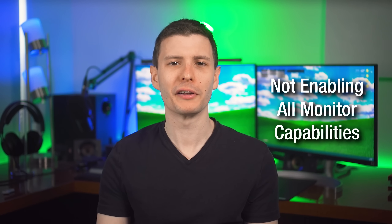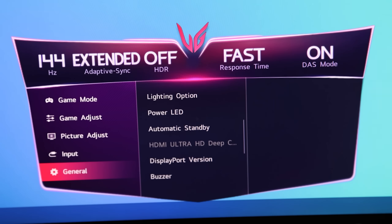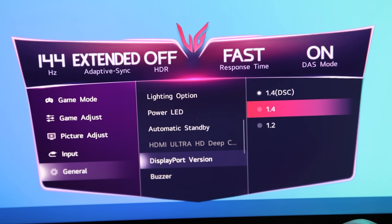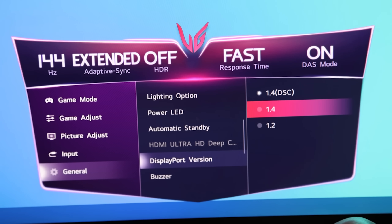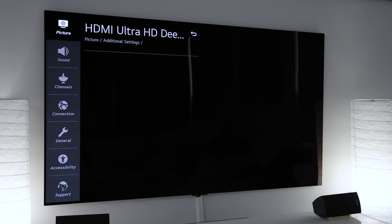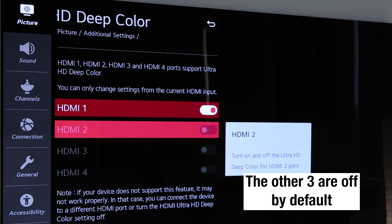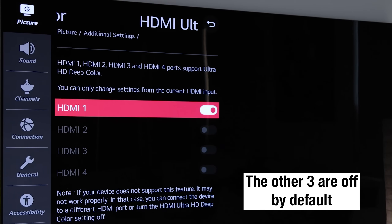This next one is also related to monitors: not going into your monitor settings to enable all its capabilities. For example, on this LG monitor there's a setting for DisplayPort version, and it's possible you don't have it set to the highest version, which enables things like 10-bit color. For TVs that support HDR, not all HDMI inputs may be set to support it by default — I had to specifically enable something like Ultra Deep Color. So if you've never looked through your monitor settings, it's worth exploring what everything does.